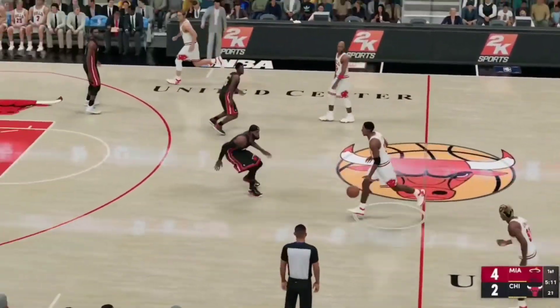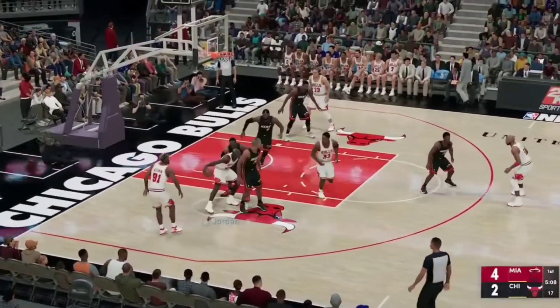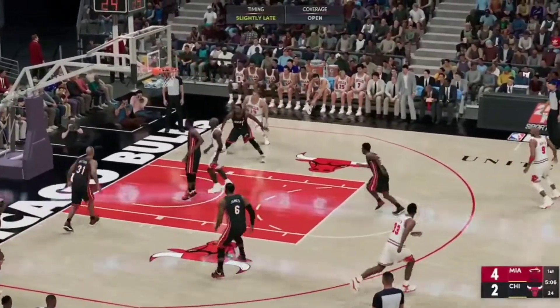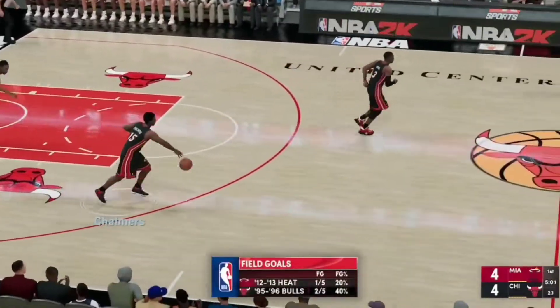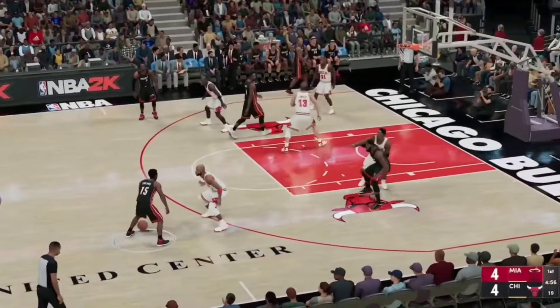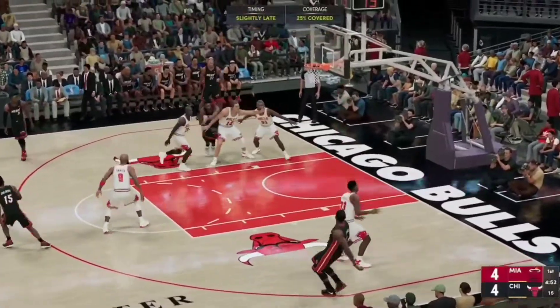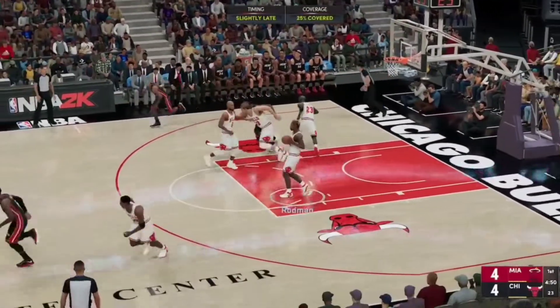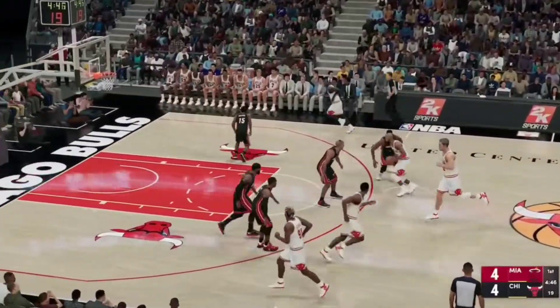Here's Pippen. Pass to Rodman. Jordan with it. The shot is good, and this game is back to even. Now you want to get him going as soon as possible. Great way for him to start this game. Once he gets in the rhythm, he's a really tough guy to stop. Again, the Heat misses. And he's frustrated — that's a shot he can make in his sleep.